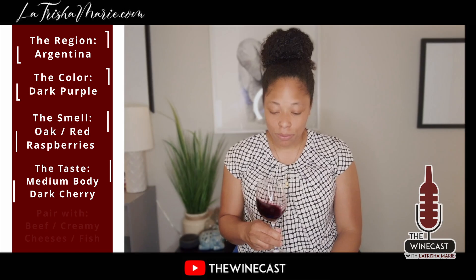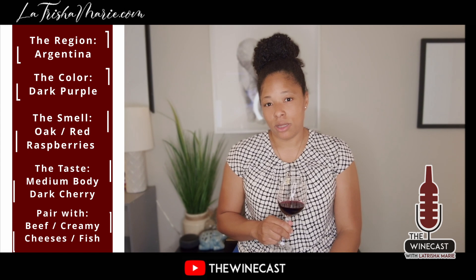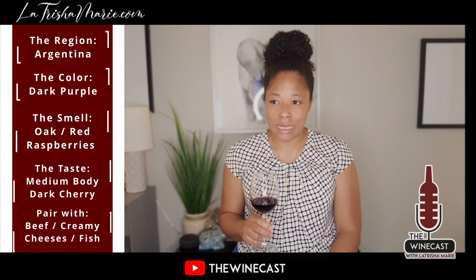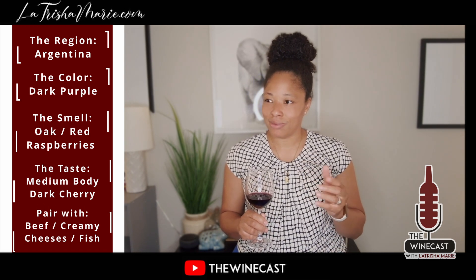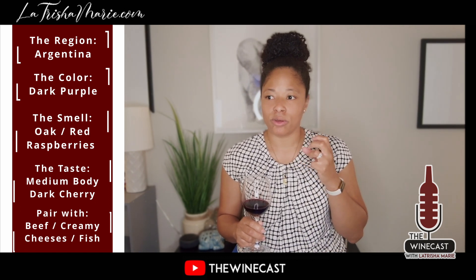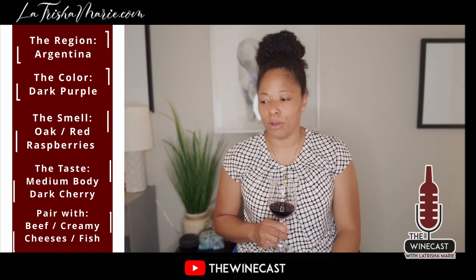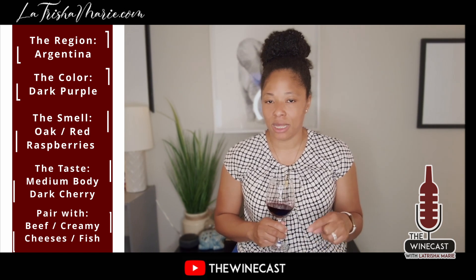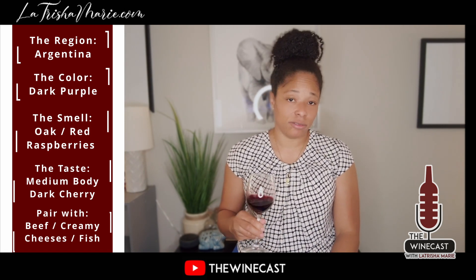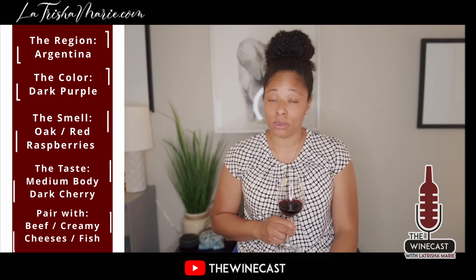I would definitely pair this with beef. Also pair it with creamy cheeses that aren't too bold in flavor, because of how elegant this wine is. It has to be a really nice, not-bold cheese — definitely not a smoked gouda, and nothing sour or very bold. I'll probably link suggestions down below. Definitely try it with seafood salad, and it goes really well with salmon.